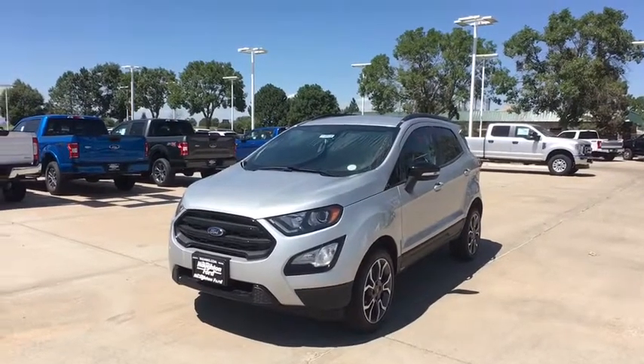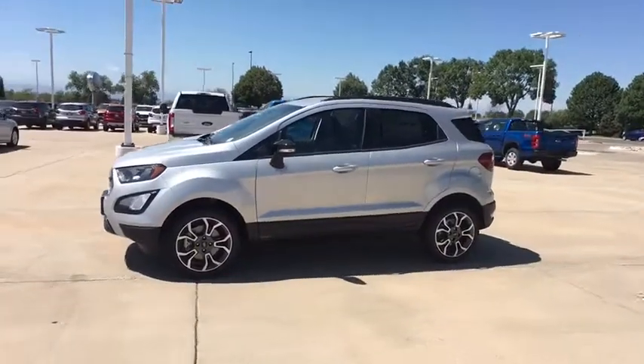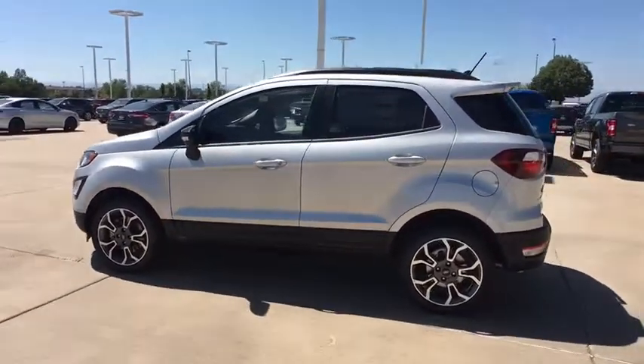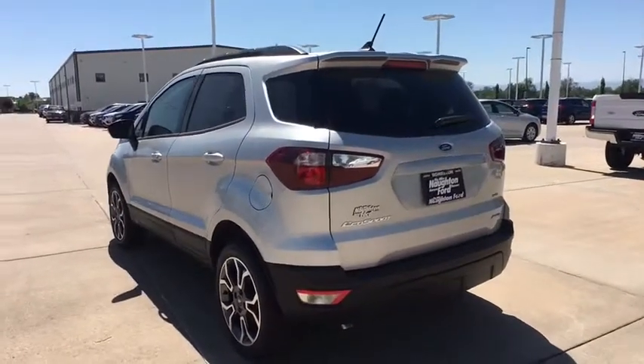Come test drive the 2019 Ford EcoSport. The Ford EcoSport has an upgraded interior that provides you all the features you could ever want. It also offers you the functionality of an SUV but in a size where you feel in control. Here are some of this vehicle's great options.